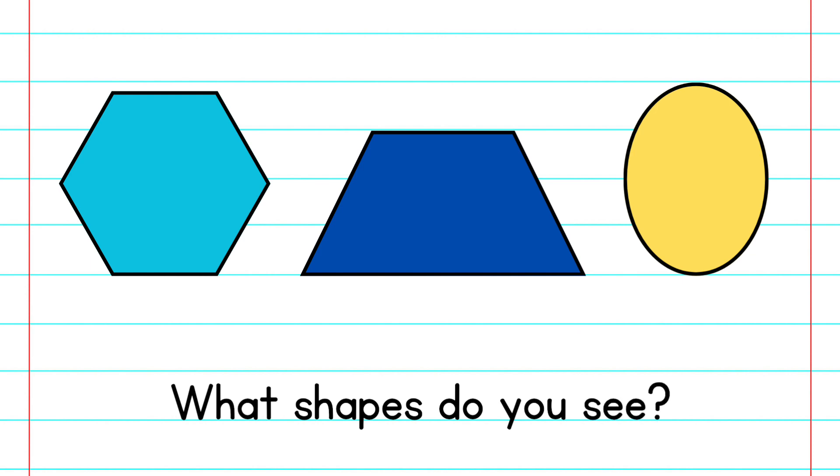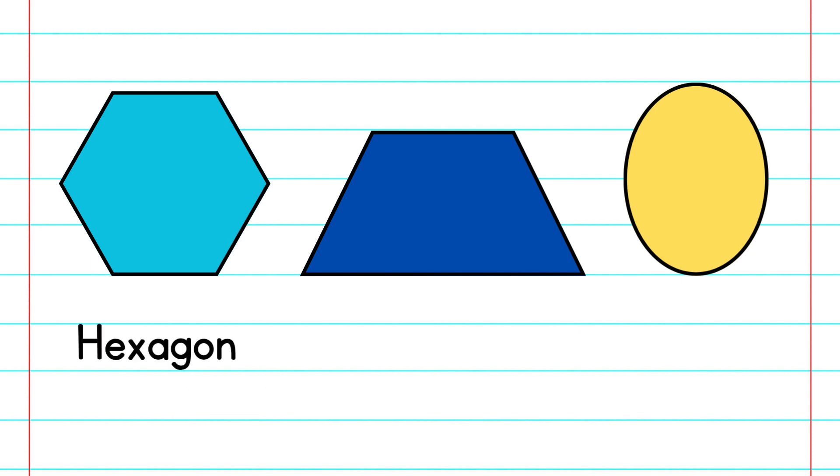What shapes do you see? Hexagon. Trapezoid. Oval.